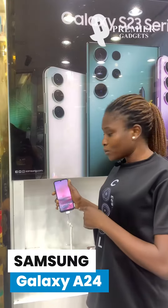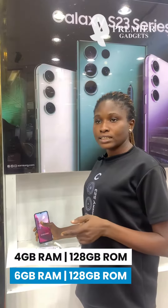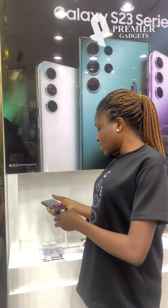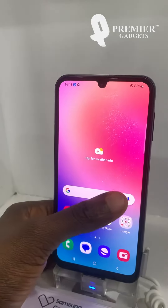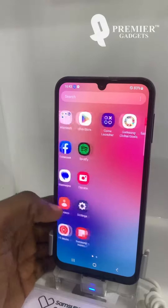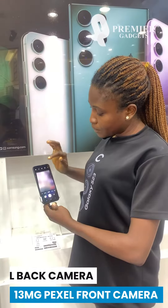The A24 comes in two storage variants: 4GB RAM with 128GB storage, and 6GB RAM with 128GB storage. It also has a premium design — as you can see — with a 50 megapixel rear camera and a 13 megapixel front camera.